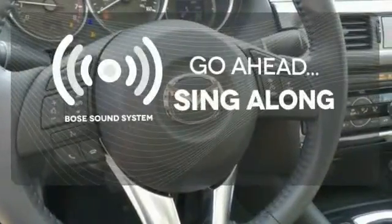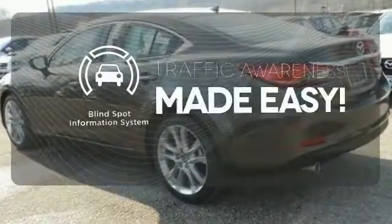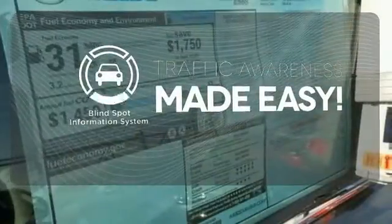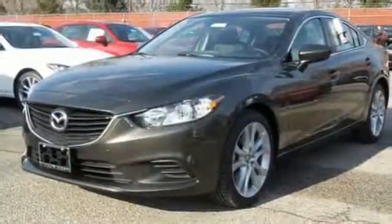Let your music envelop the cabin with the Bose sound system. The blind spot indicator helps you maneuver through traffic. Make the most out of your money — get behind the wheel of this stylish Mazda 6 today.